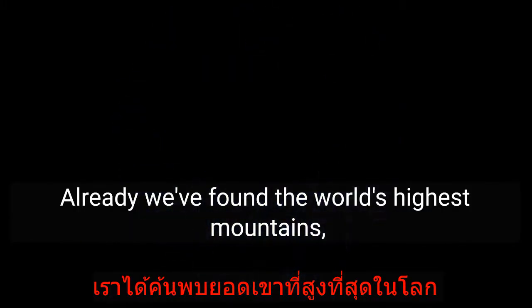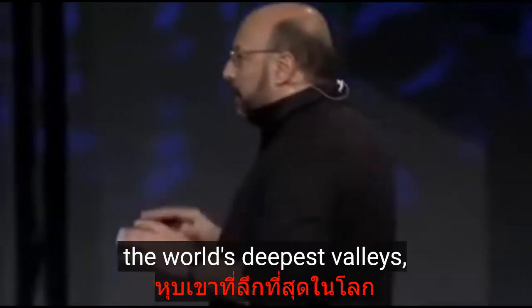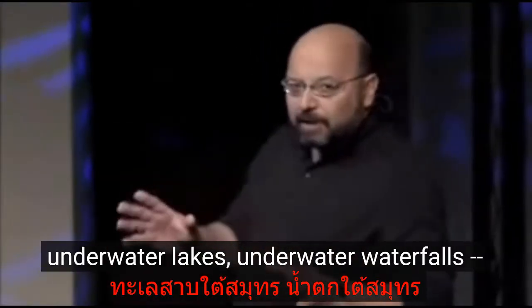Every single dive. That's the unknown world. And today we've only explored about 3% of what's out in the ocean.